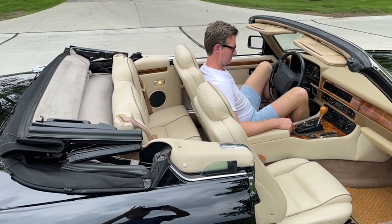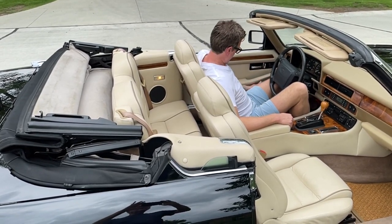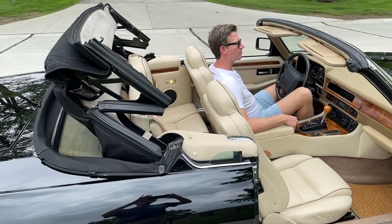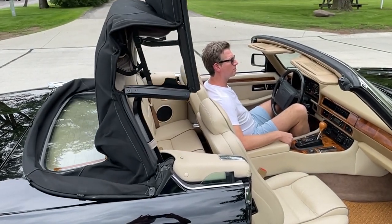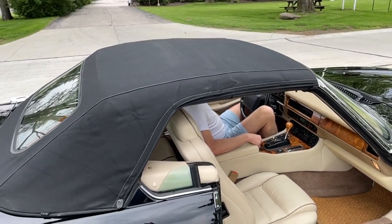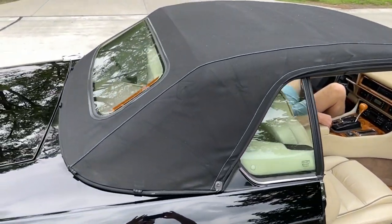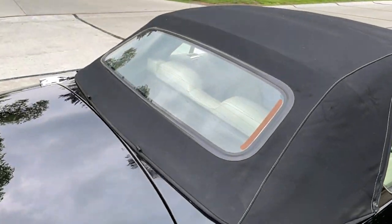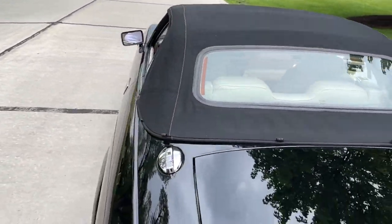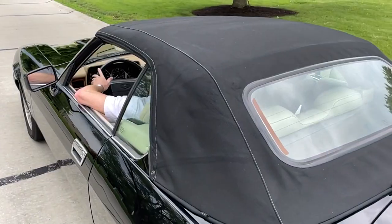To put this top up and down, you have to engage the handbrake and hit your top-up button. There it goes — nice and smooth. We won't latch it, but I just wanted to show you the window in the top. No scuffs on it, no marks on it, no tears. Nothing.